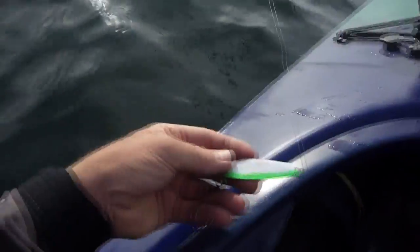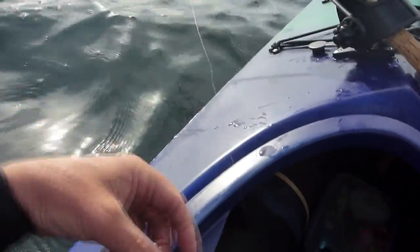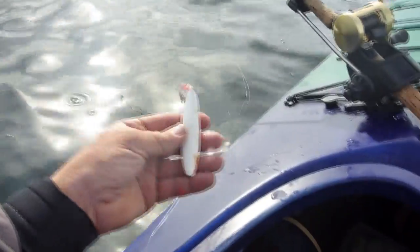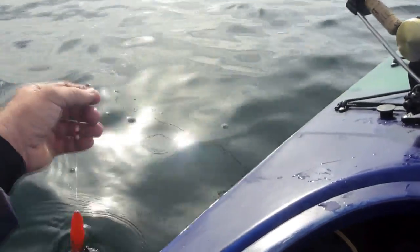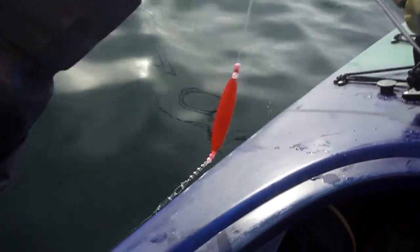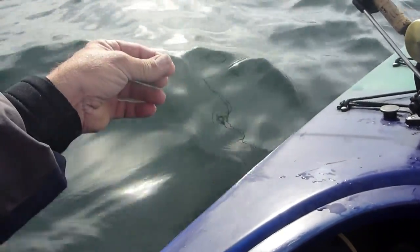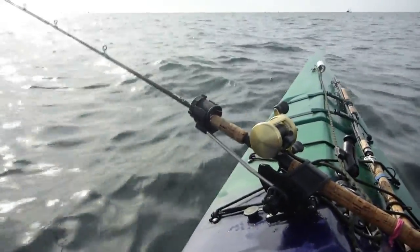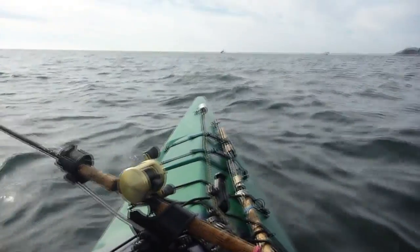I'm going to put gear out for the first time for salmon — a little coyote spoon and spin it on one of my little weight systems, which just keeps it under. If they're going to be up at the surface feeding, they're going to be doing it this morning. All my snaps, all my swivels, all my knots double-checked, and I'm just going to drop that back about 100 feet and cruise down the coast. If I pick one up, all the better; if not, I'll just jig up some more cod this afternoon.